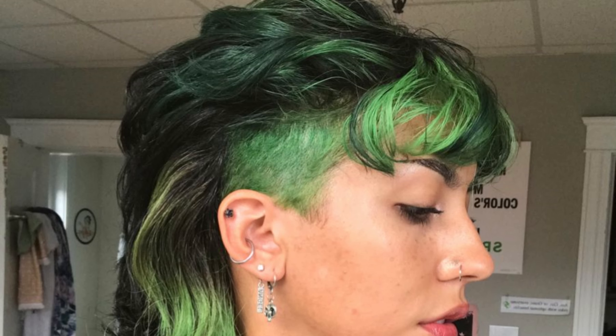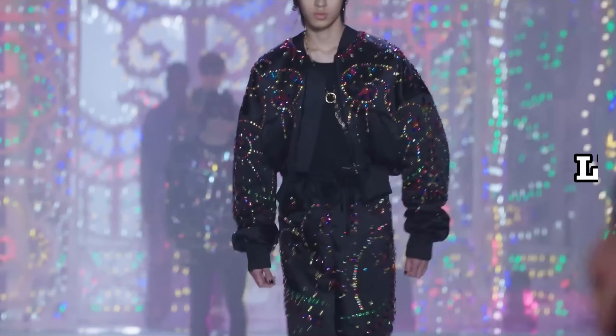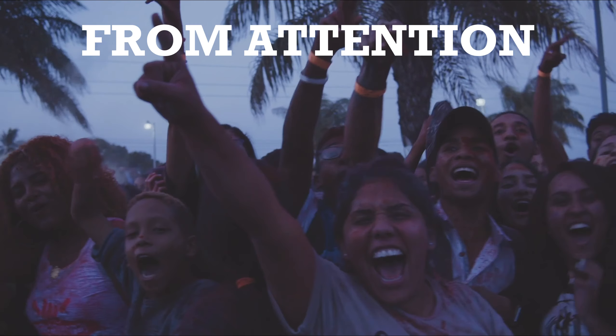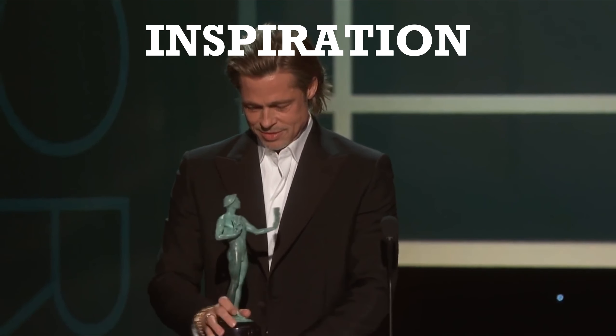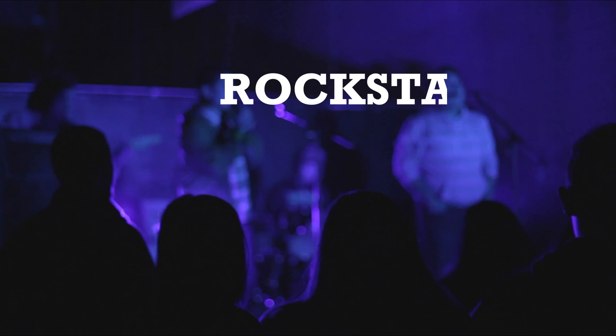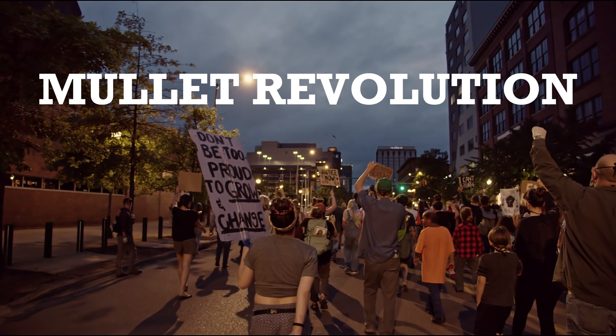To truly rock this bold look, you must embrace it with confidence. Stand tall, walk with purpose, and let your personality shine through. The mullet is a statement in itself, so own it and don't shy away from the attention it may bring. With the right inspiration, the perfect cut, unyielding confidence, and a touch of creativity, you can effortlessly rock a mullet and unleash your inner rock star. Embrace the mullet revolution.